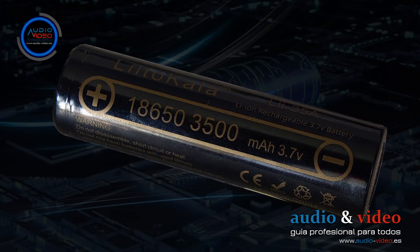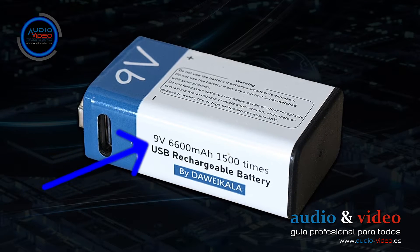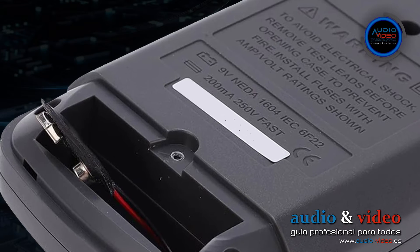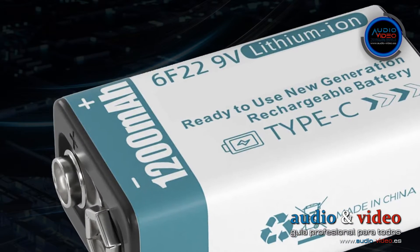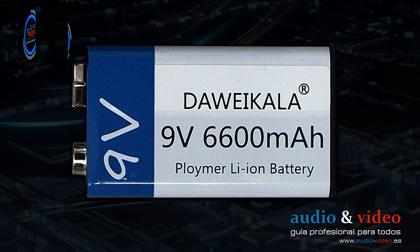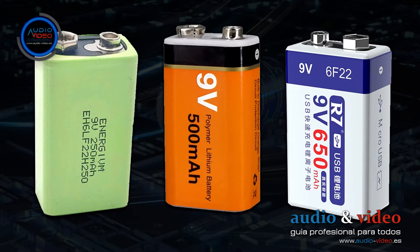Many devices require low-voltage but high-amperage batteries, such as power tools. Others, on the other hand, need high voltage but consume little current, like condenser microphones or meters. For these applications, 6F22-type batteries and rechargeables are commonly used. The main problem with these batteries is their capacity, which varies between 150 and 500 mAh depending on type and manufacturer.